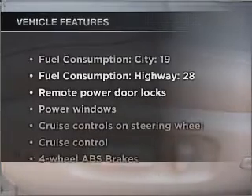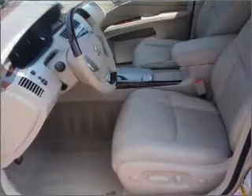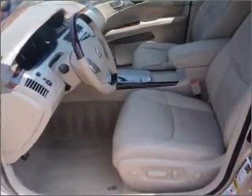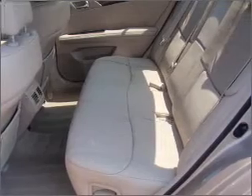Plus enjoy these notable features included in this vehicle: air conditioning, power door locks, power windows, power steering, cruise control, power mirrors, and AM/FM stereo with a CD player.